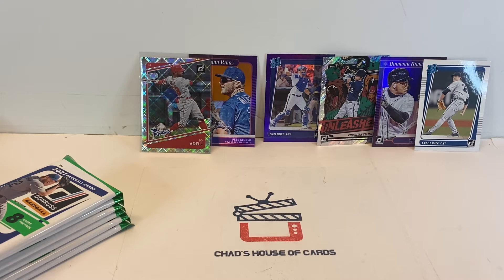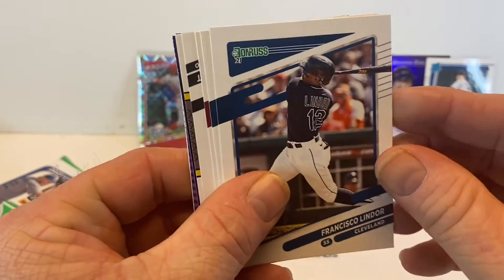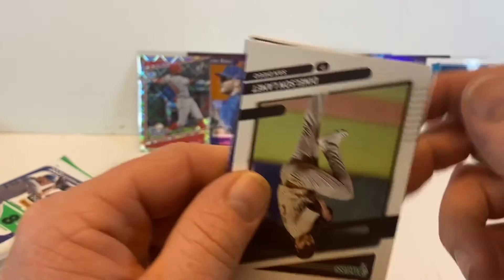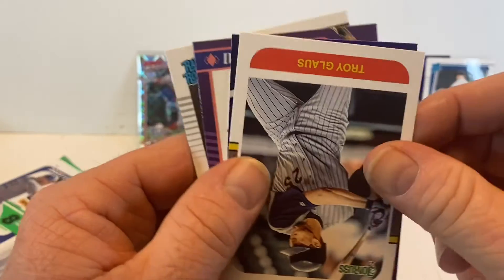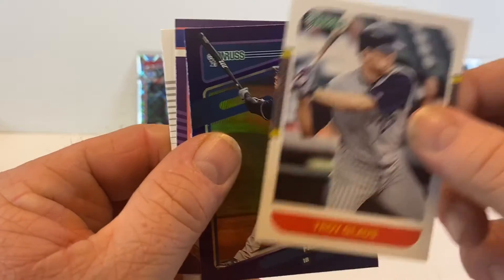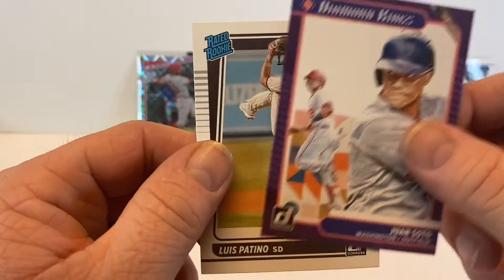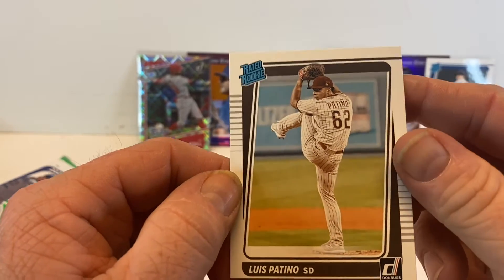Opening it behind the camera — that doesn't work. Lindor, Freddie Freeman, Jack Flaherty. Troy Glaus — haven't seen that name in a long time. Freddie Freeman again — it's kind of that purple hollow. There's a Soto and a Luis Patiño Rated Rookie.